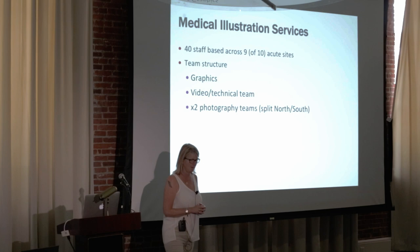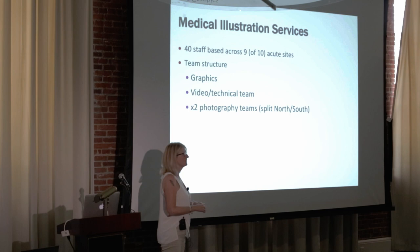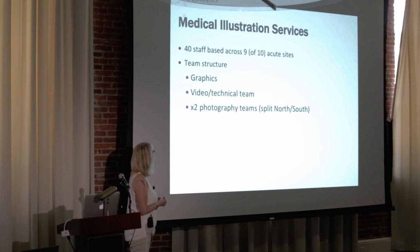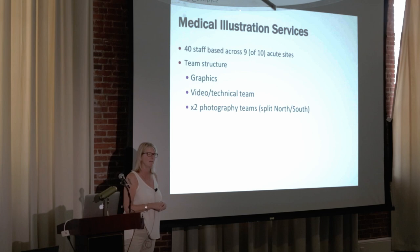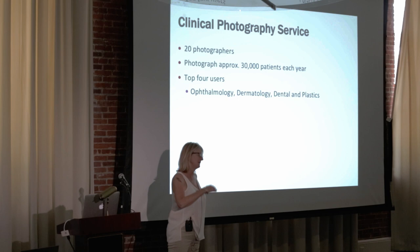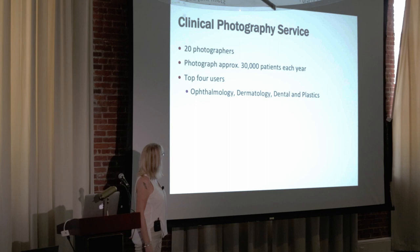In terms of our service, we have 40 staff based across nine sites. We're divided into a graphics team, a video technical team, and two photography teams split north and south. Graphics has about 10 staff, video technical about four, and photography about 20. We used to photograph 30,000 patients and that number is just going up and up, so it's a huge volume.